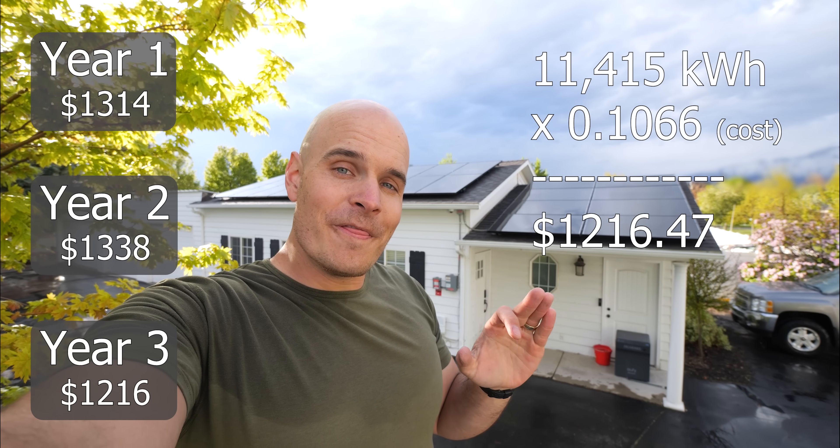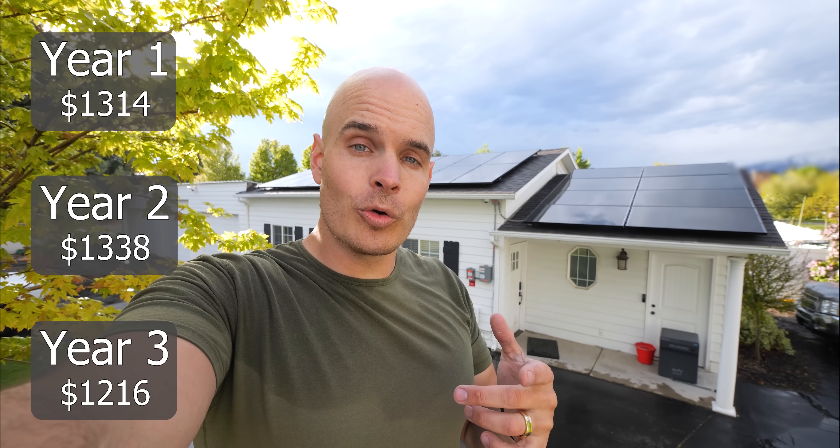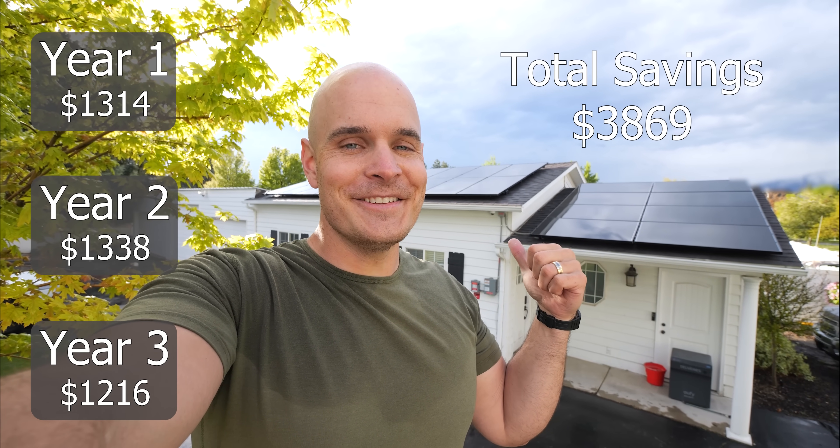Even though we had a record breaking, brutal, snow-covered winter, we also had a record breaking heat wave of a summer, with the month of May giving me about 10 Rivians worth of electricity instead of just one. The weather sure is going crazy. Factoring in both the record breaking winter and the record breaking summer, we ended up generating about 11,415 kilowatt hours of energy, which is about $1,216 of savings on my electrical bill — bringing our total savings over three years to $3,869, keeping us on pace to paying itself off in six and a half years.